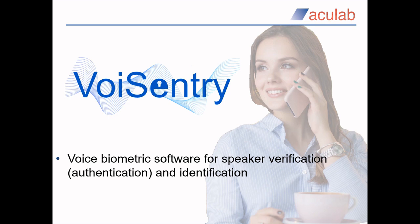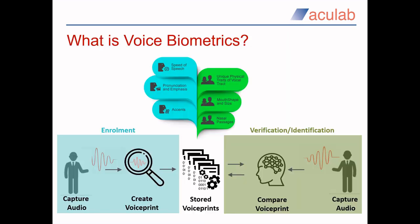So let's take a look at the first of the technologies I mentioned — Acculab's Voice Sentry, which provides speaker authentication capabilities via easy-to-integrate APIs. Now may be a good time to explain the technology — Voice Biometrics — behind our Voice Sentry product.